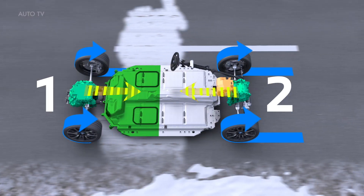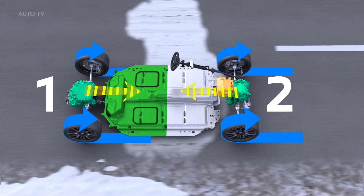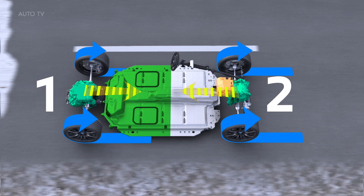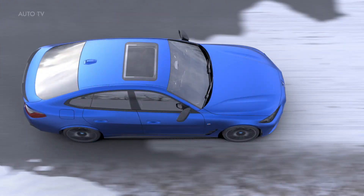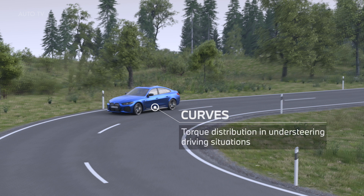Precise torque distribution is ensured by linking the DSC driving stability control system with the all-wheel drive-specific version of the Actuator Contiguous Wheel Slip Limitation system, and the Combined Charging Unit (CCU), whose highly integrated range of functions for the first time includes both charging and drive electronics.